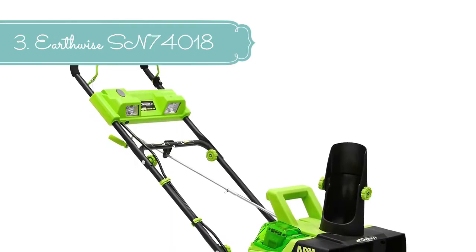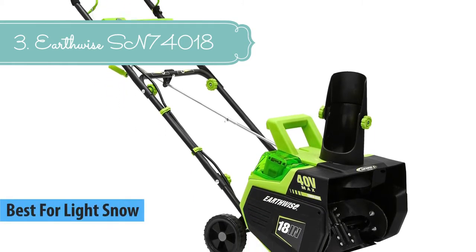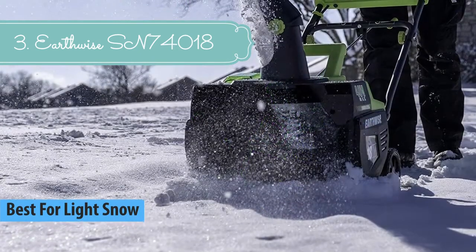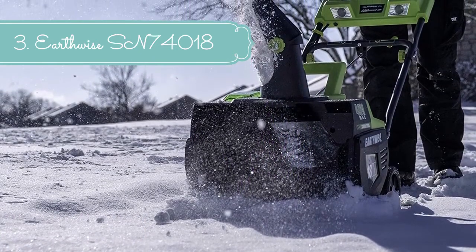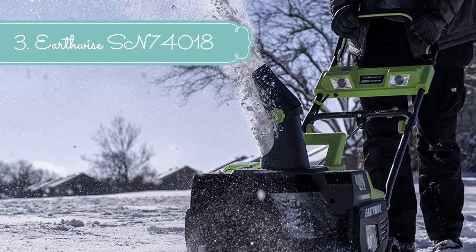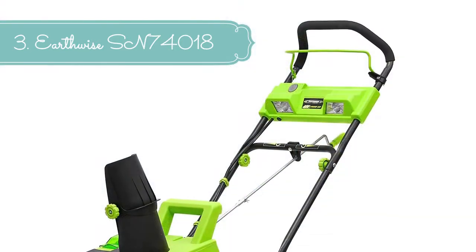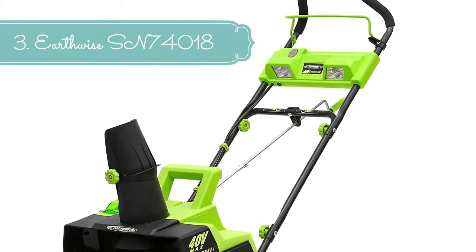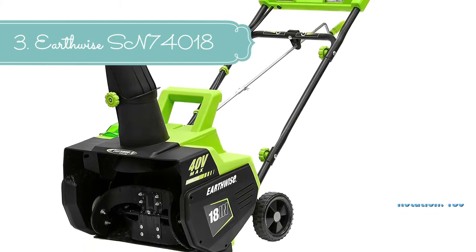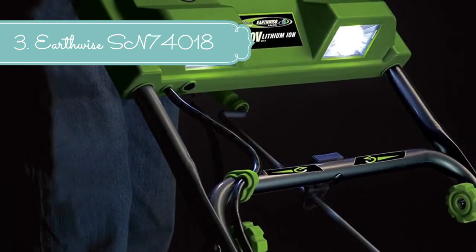At number 3 we have the Earthwise SN74018 Cordless Electric 40-volt 4A Brushless Motor 18-inch Snow Thrower, 500 lbs per minute, with LED spotlight, battery and charger included. Earthwise is committed to innovating eco-conscious products for consumers' outdoor needs, delivering tools with no harmful fuel emissions. Since 1895, they have been creating lawnmowers, gardening cultivators, tillers, and other essential outdoor tools. With over a century of experience in the industry, you can trust the quality and reliability of their products.